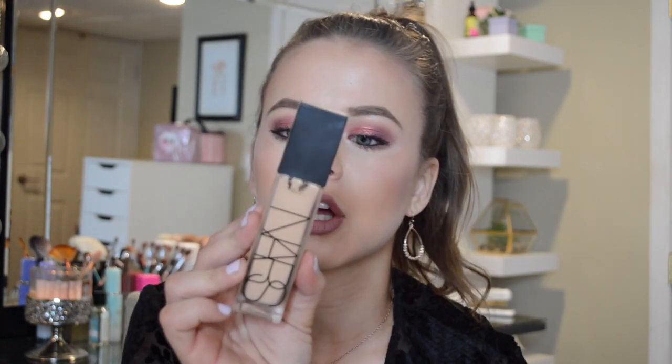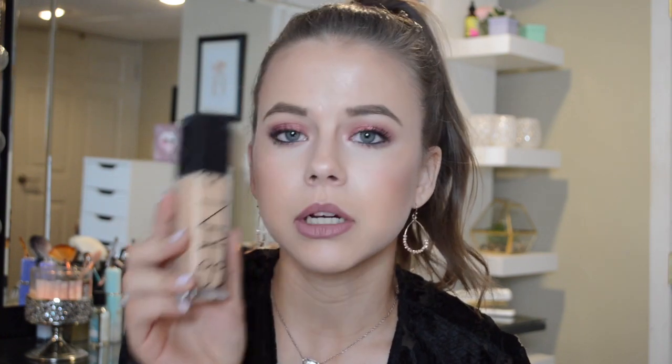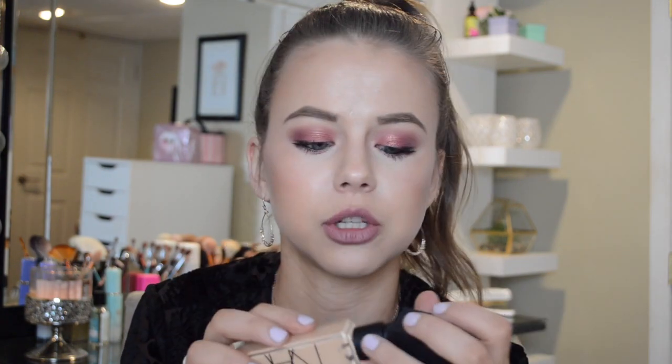I've been loving the NARS Natural Radiant Longwear Foundation, and I am in Salzburg in this one. Super pretty again. It's a very radiant foundation but it looks super good on your skin. It has really good coverage — I love the long-wearing part of it. I just love how my skin looks with this foundation.